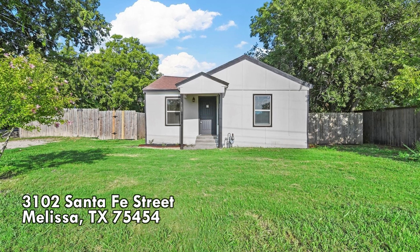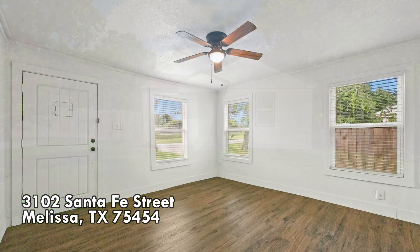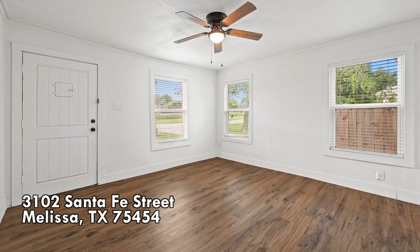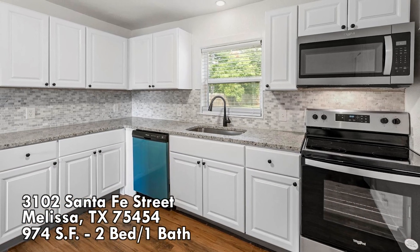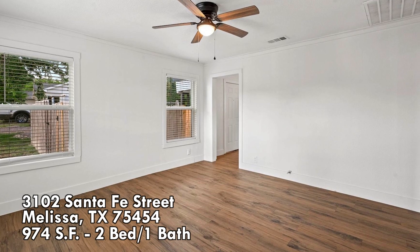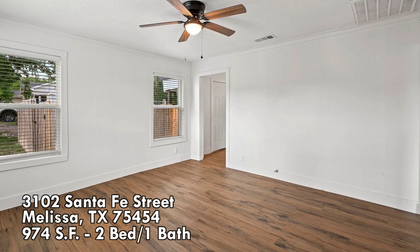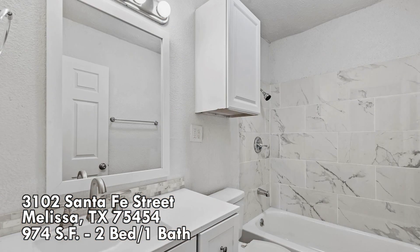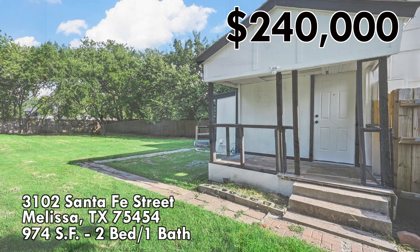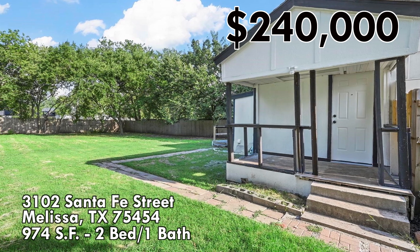The first home is 3102 Santa Fe Street in Melissa. Melissa is a suburb north of Dallas, growing very fast with lots of great things out there. This home is just under 1,000 square feet — 974 — with two bedrooms, one bath. As you can see from the pictures, it looks like it's fairly nicely updated. At the time of filming, the asking price was $240,000.